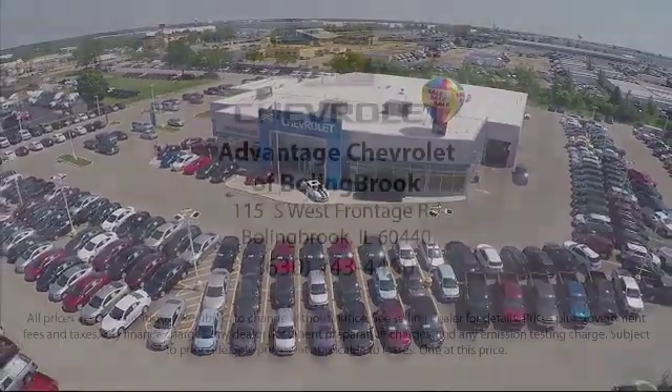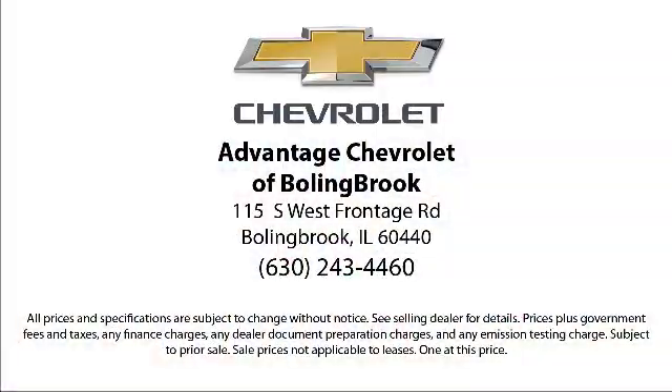Here at Advantage Chevrolet of Bolingbrook, we can't be beat, so visit us today. We are conveniently located just off I-55 on Route 53, South Bolingbrook, exit 247.